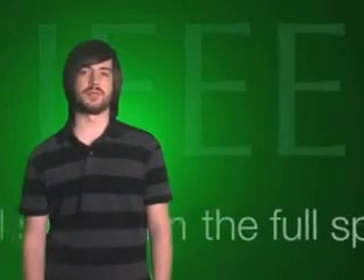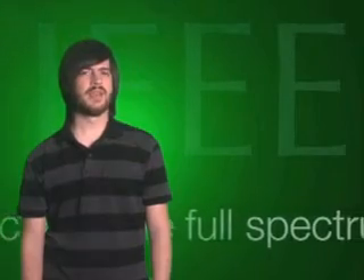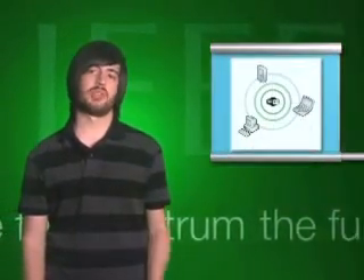Hi. Welcome to the Full Spectrum. I'm Josh Romero. These days it seems everything's going wireless. First came cell phones, then there was Wi-Fi, and now there's even docks that connect USB devices to your computer or media players to your HDTV, all without wires. But there's still one wire that's really hard to do without: the power cord.